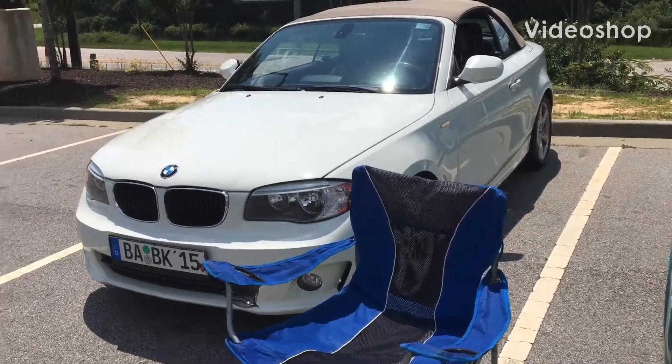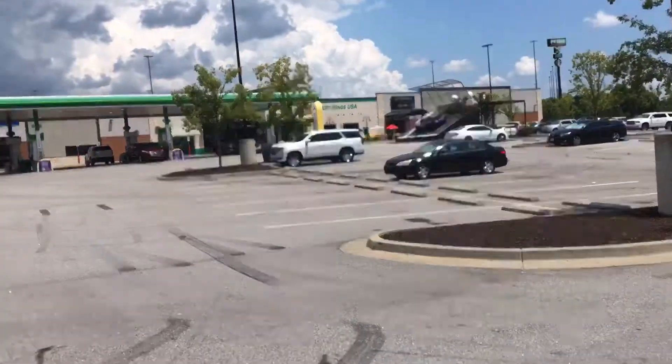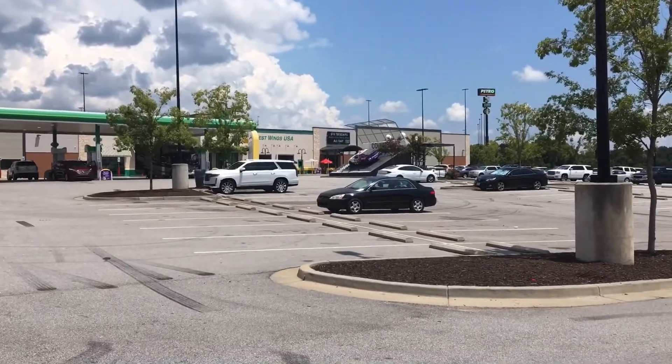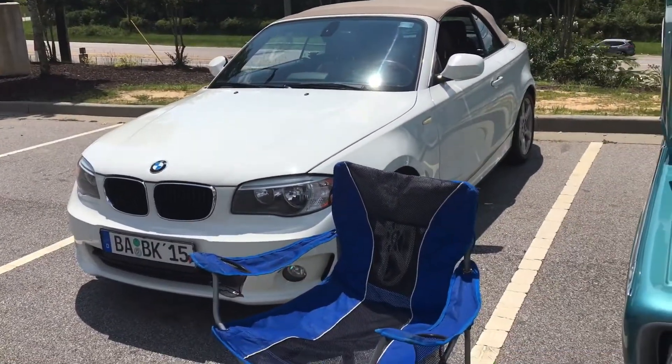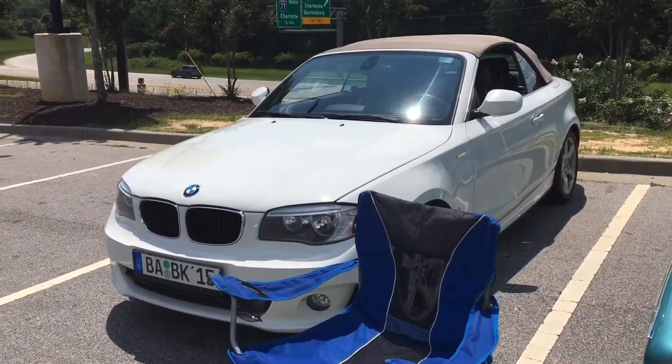You're at my show today, doing it at Quaker. Sorry for the shaking. Here's the car so far — my dad's 1 Series.